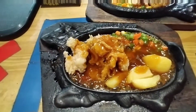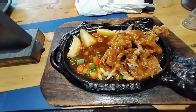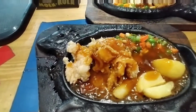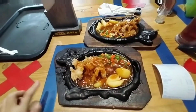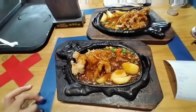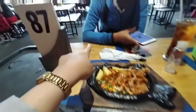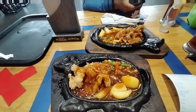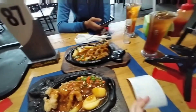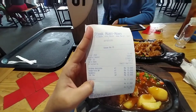I ordered the chicken hot plate, and my husband ordered the tenderloin hot plate. I also ordered iced sweet tea to drink. The tables follow COVID safety protocols — seats marked with red tape are not allowed, while seats with blue tape can be used, with three people allowed per table. I also ordered a spaghetti. The total for three food menus and two drinks came to Rp51,000.